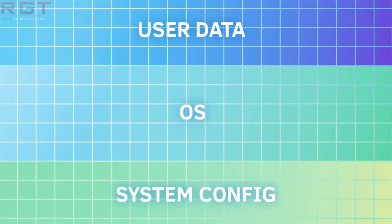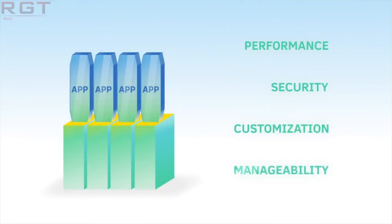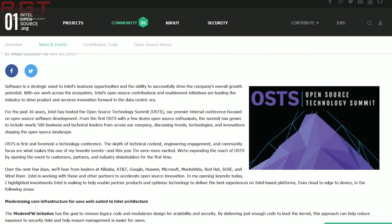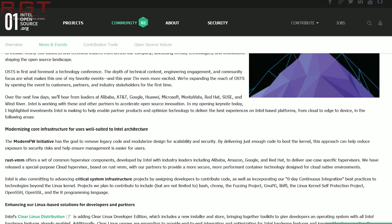There are a few other things discussed at the OSTS, including the Modern FW initiative, which was intended to remove legacy code from firmware, RustVMM, which is a more secure project undertaken with support from Amazon, Google and Red Hat, and a bunch of other stuff intended for embedded platforms and industrial automation. If you want more information, there is a blog from Imad himself and information about the Clear Linux distribution linked in the description below.